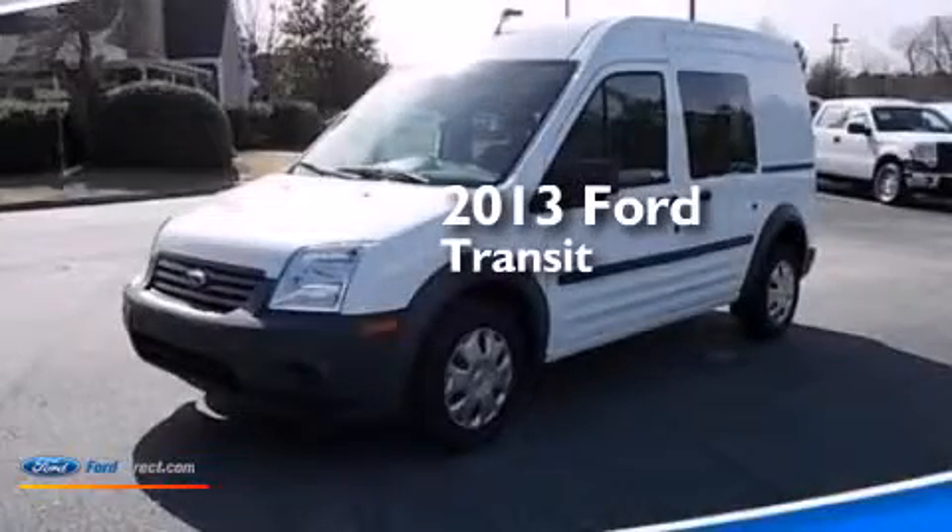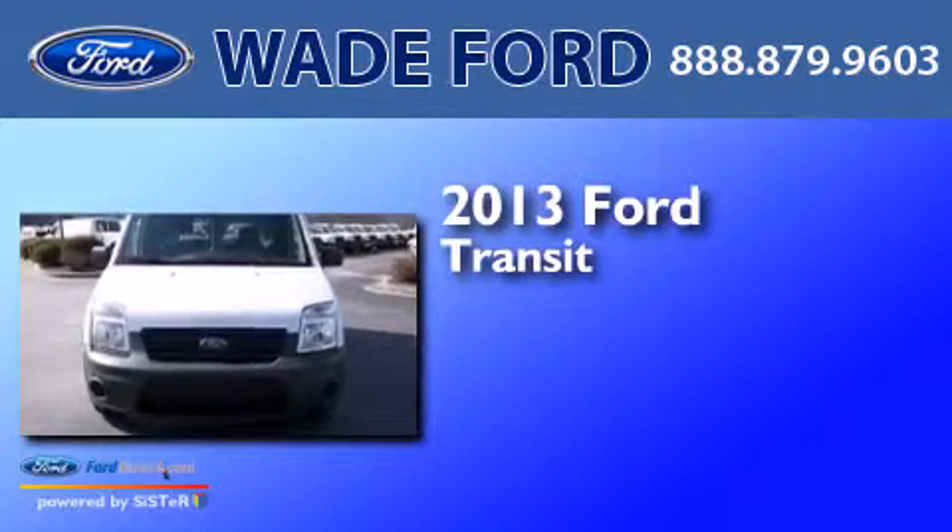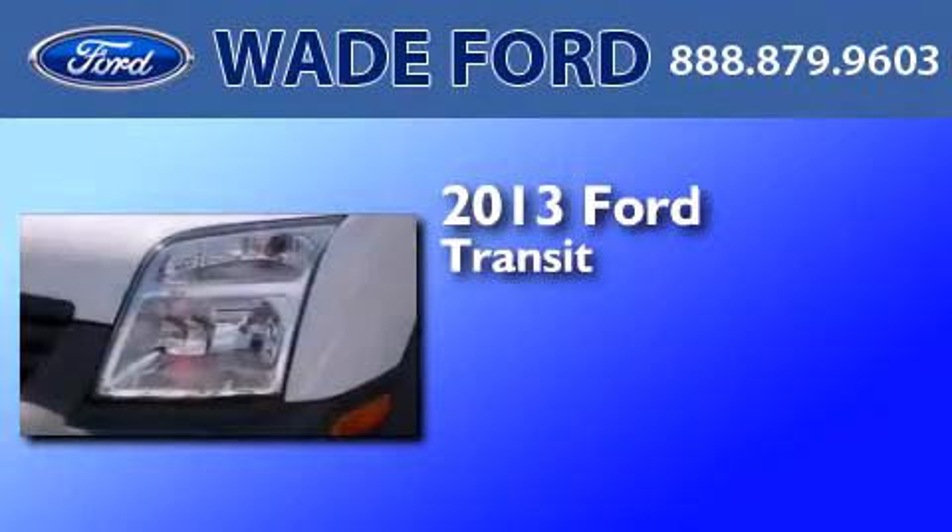This is a brand new 2013 Ford Transit Connect. It features a 2.0-liter four-cylinder engine and a four-speed automatic transmission.